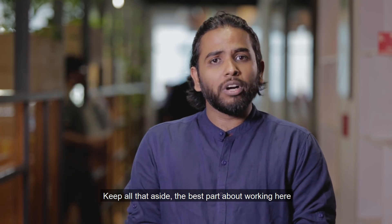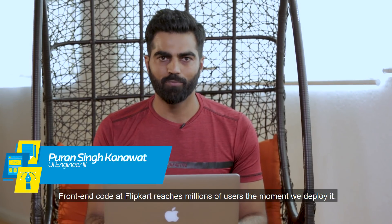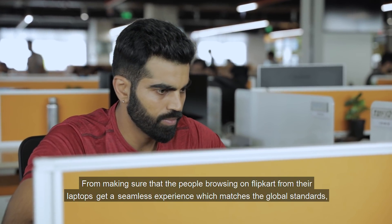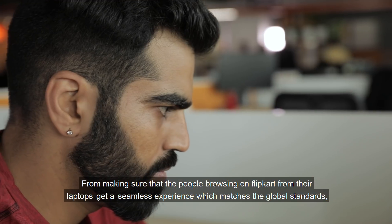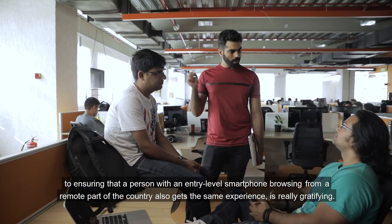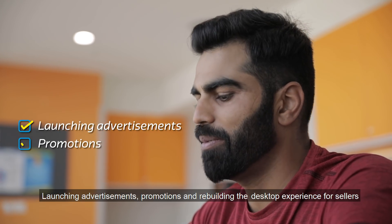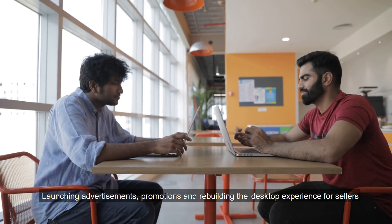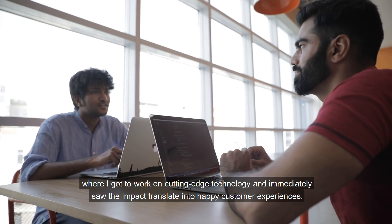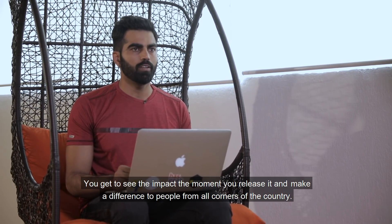The best part about working here is the ownership and the freedom I get, and the playing field has no limit. Front-end code at Flipkart reaches millions of users the moment you deploy it. From making sure that people browsing on Flipkart from their laptops get a seamless experience which matches global standards, to ensuring that a person with an entry-level smartphone browsing from a remote part of the country also gets the same experience — that is really gratifying. Launching advertisements, promotions, and rebuilding the desktop experience for sellers are a few of my projects where I get to work on cutting-edge technology and immediately see the impact translate into happy customer experiences. You get to see the impact the moment you release it and make a difference to people from all corners of the country.